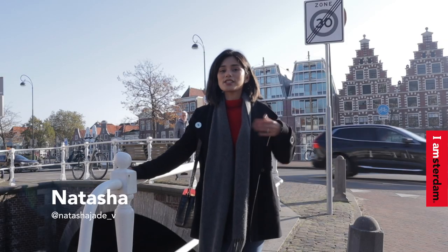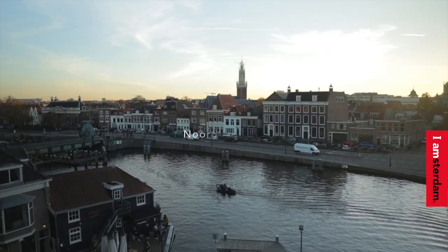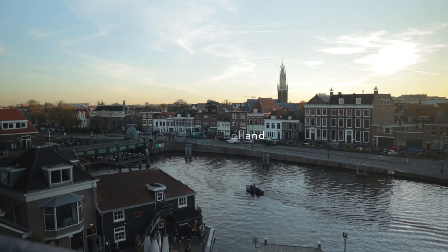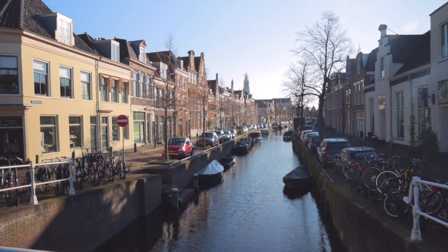Hi there, my name is Itasha and today I'll be taking you with me on a day trip adventure to one of my favorite cities in Holland. I think Haarlem has its own unique charm and vibe that's quite different from Amsterdam, which makes it a perfect day trip.